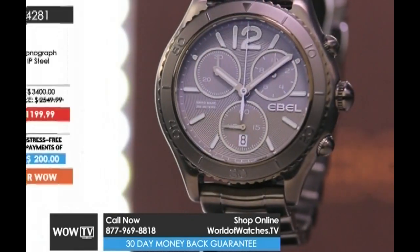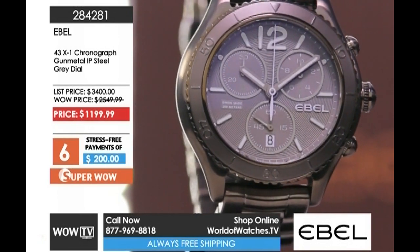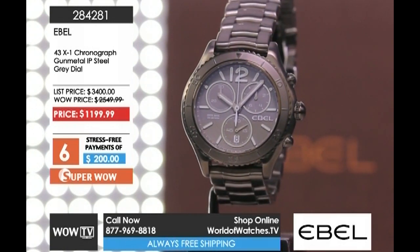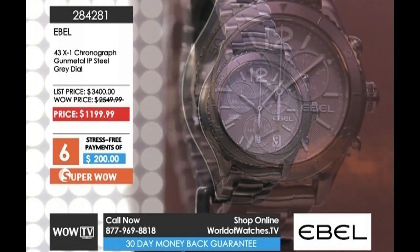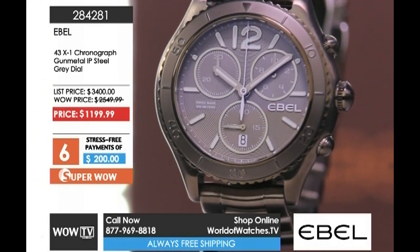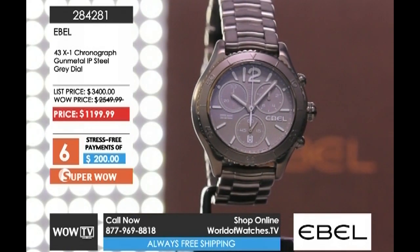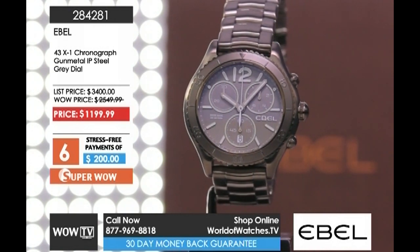Coming up right behind that, one of my favorite watches: the Ebel 43 millimeter X1 Chronograph is probably the most elegant dive watch you're ever going to find. It's hard to believe this luxury timepiece is also a dive watch — you have 200 meters of water resistance, a rotating bezel, 316L stainless steel with gunmetal IP plating, all Swiss made, sapphire crystal. The watch sells for $3,400 day in and day out from the architects of time, but we're the architects of savings — we've marked it down to $1,199.